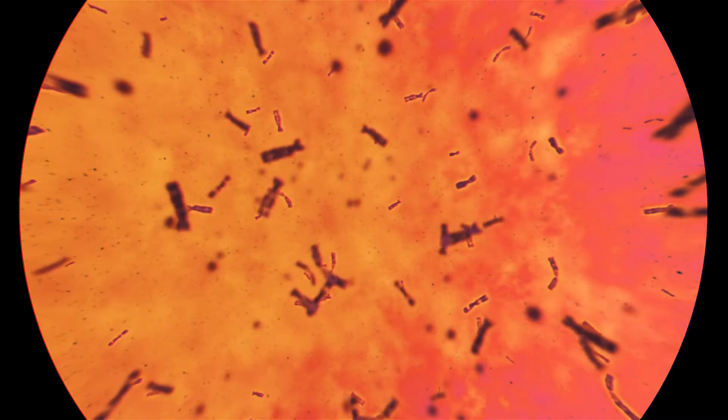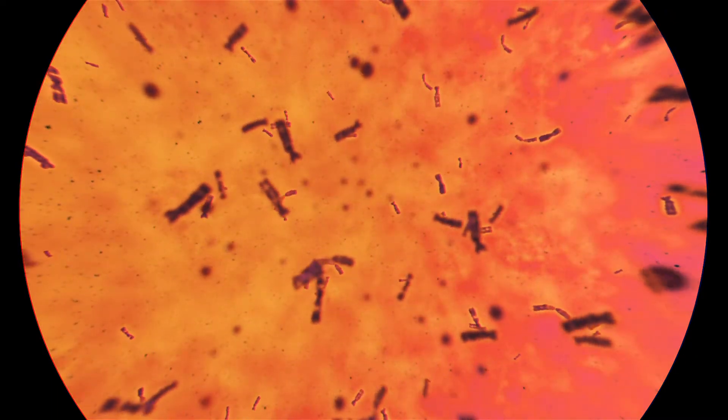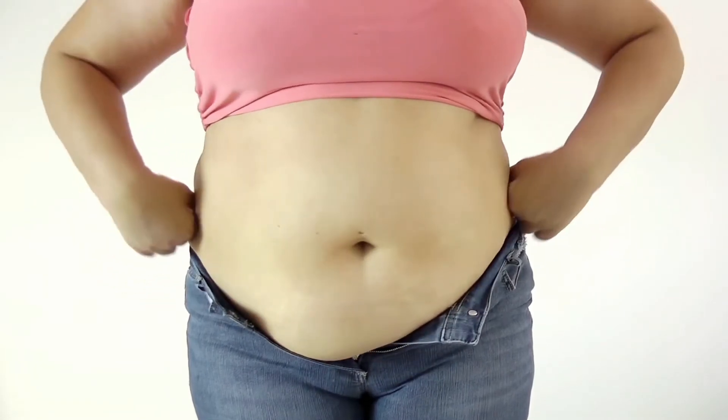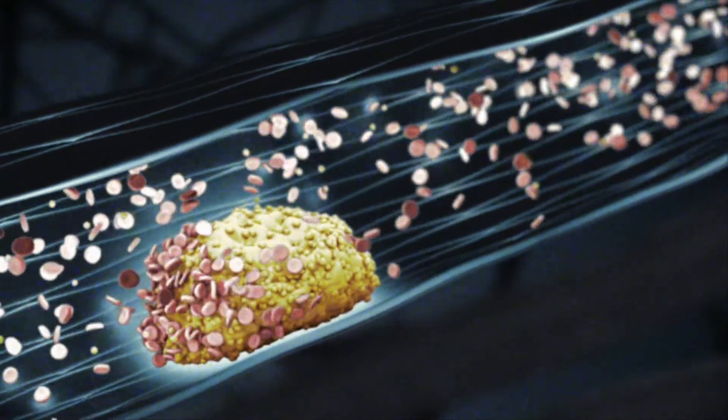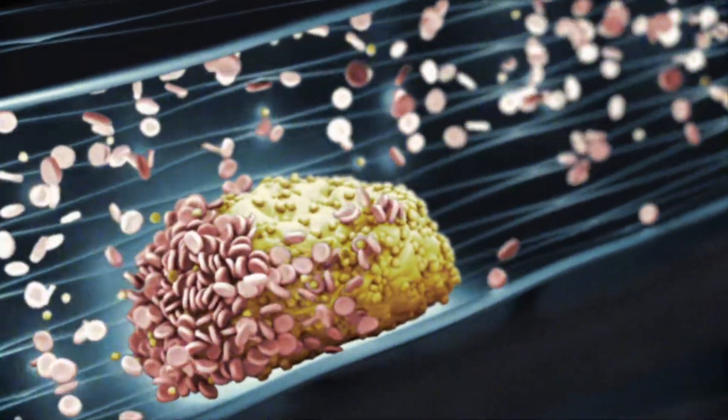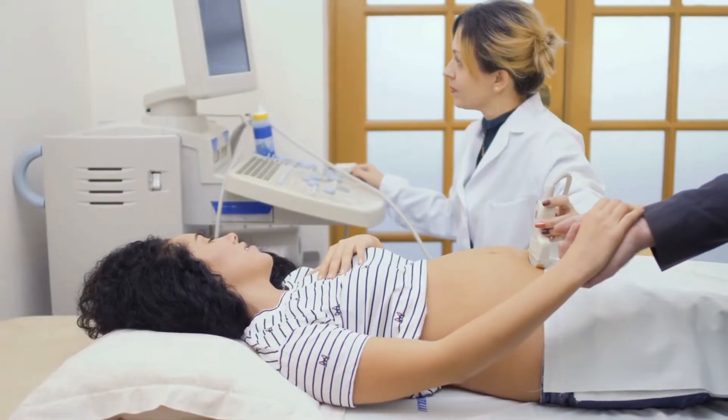The main factor of type 2 diabetes is genetics — it runs in families. Obesity also markedly increases the risk of diabetes type 2. Cholesterol, high blood pressure, stress, and more importantly, gestational diabetes, which occurs during pregnancy, can also cause type 2 diabetes.